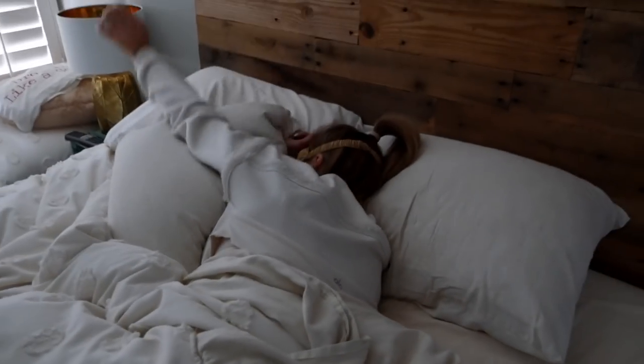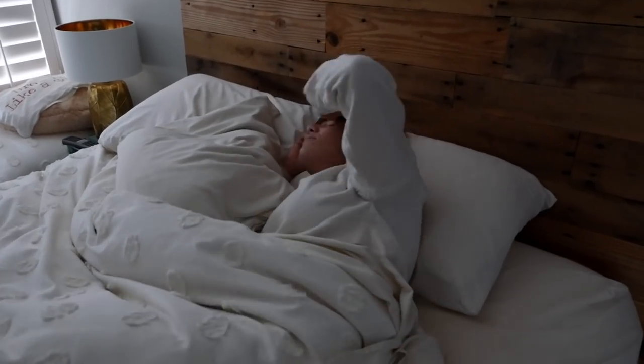Hey guys, it's Katie. Welcome back to my channel. I'm so excited to show you my daily fitness routine for at-home workouts, like a full at-home routine.